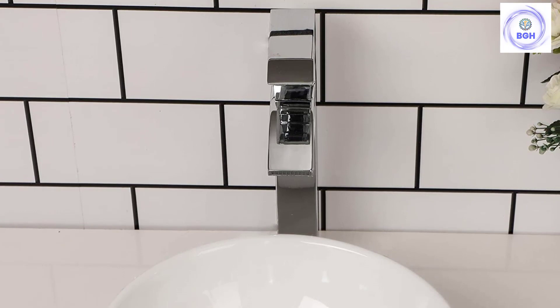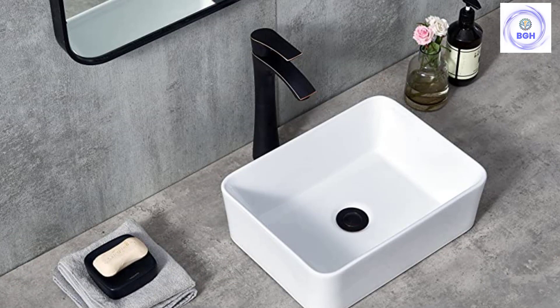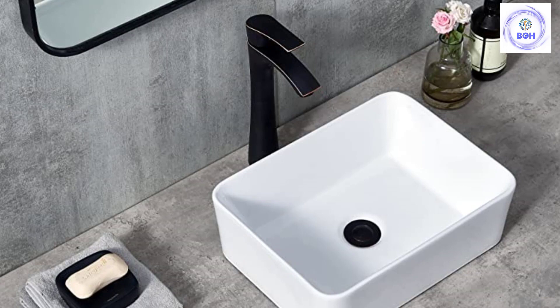Number 1: U-Faucet Modern Porcelain Above-Counter Vessel Sink. This European-inspired modern sink by U-Faucet is easy to install on most countertops or vanities with no mount ring or professional help needed. With its ceramic construction and porcelain finish, it's stylish yet easy to clean. It's also durable and stain-resistant. This simple white rectangular sink is suitable for most bathroom decors.